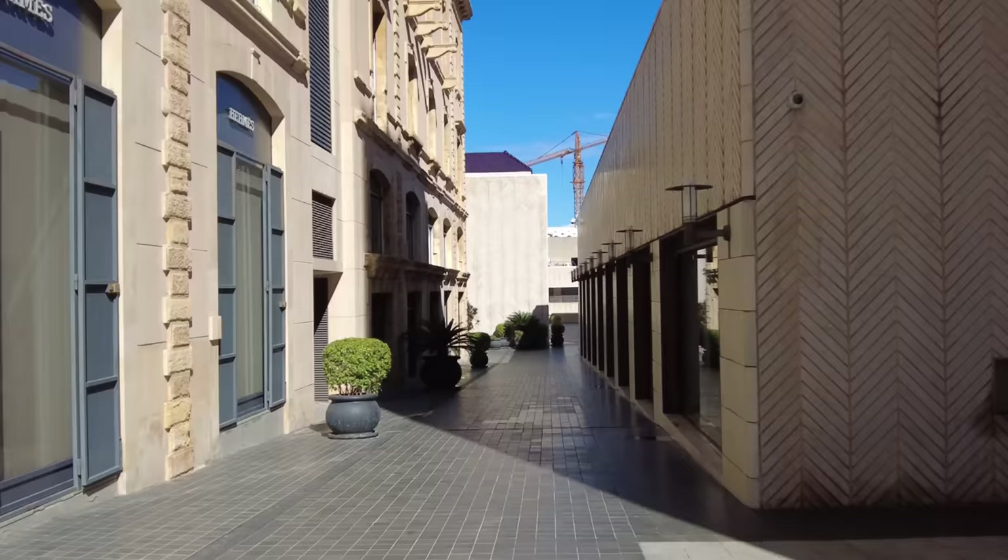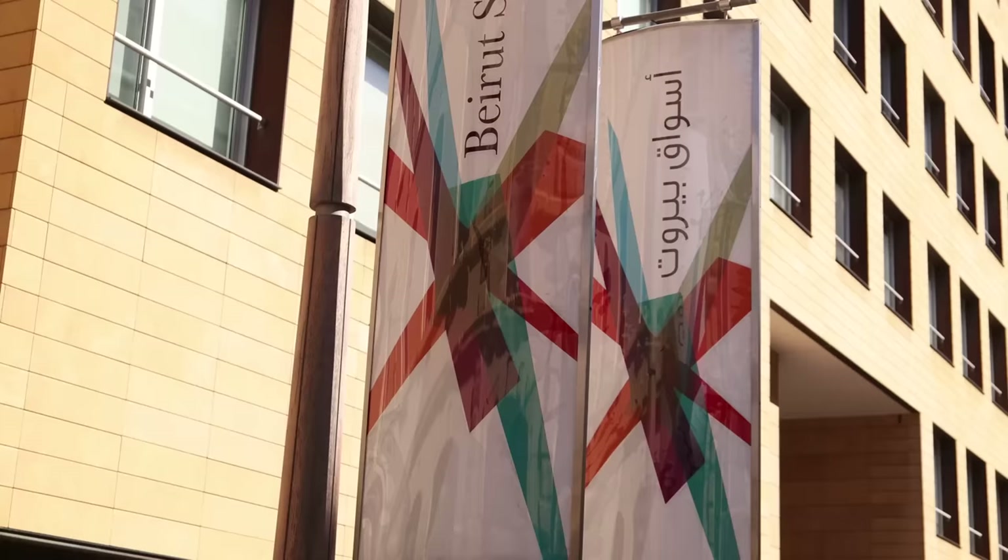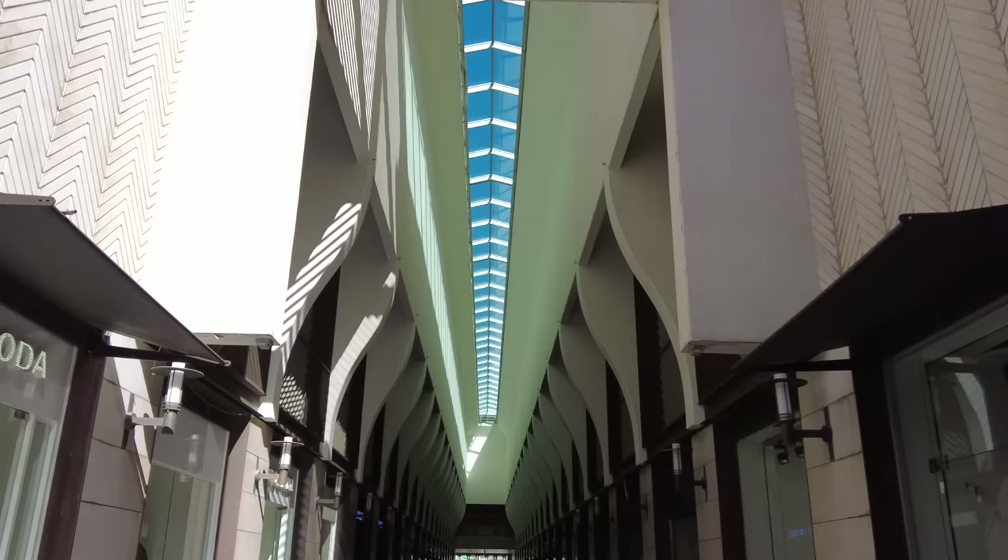That was a really strange place — like a ghost town right in the heart of Beirut, where everything should be happening. I've just left the barrier and crossed the street, and there's this place called Beirut Souks, so there should be a lot of nice shopping and stuff. Let's go see what that's like.